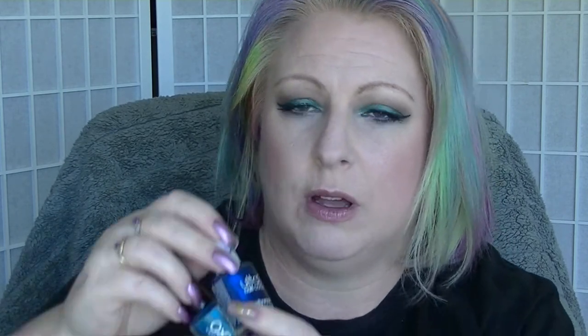Then we have another Kmart brand — this is OXX Cosmetics. This is their blue. They now name their nail polishes but when I bought this they weren't naming them. So this is a blue — again it's like a Tardis blue with quite a bit of shimmer in it and there's also a bit of a purpley kind of look to it. It's not quite as dark as Hollywood but it's absolutely gorgeous.